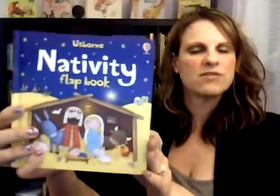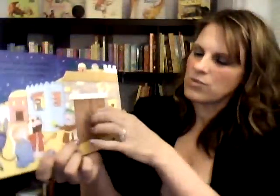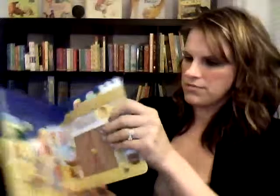We have just a few others I'm going to show you quickly. The next one is a nativity flap book. This is great for little guys who are maybe just learning about what Christmas is really about. There's lots of fun flaps for them to open up. And you can also, of course, find Baby Jesus in the Manger. Very, very cute book.